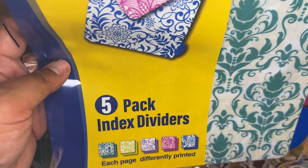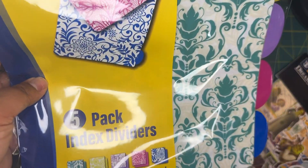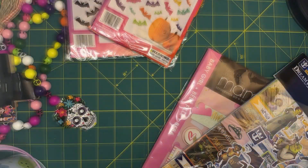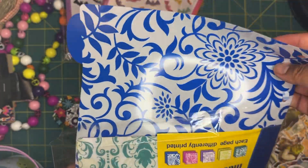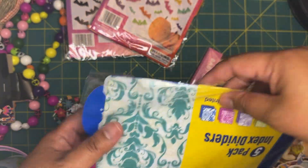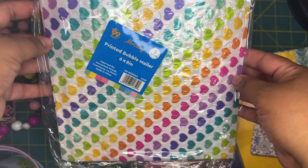I also found this five-pack of index dividers. I was going to use them for a swap I'm in, but they don't match, so I'll still use them for crafting. They're not paper — they're plasticky — and I think I can die cut things out of them, make little envelopes, so many different things. For 99 cents that's totally worth it; I might go back and grab more.